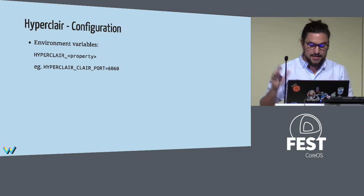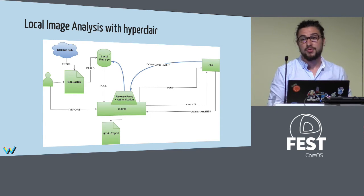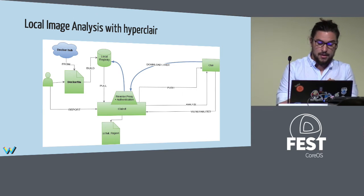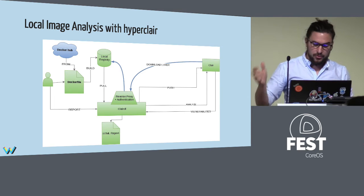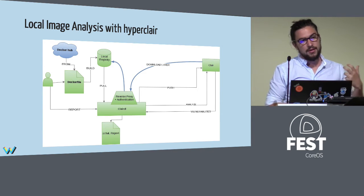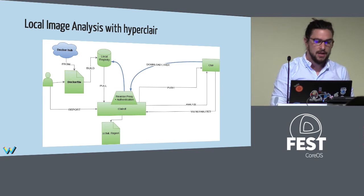How does it work? It's the same process: you take an image from Docker Hub, add something to it, put it in your local or external registry, and it also works with Docker Hub. When you ask for a report, HyperClair pops up a web server with an authentication system that acts as a reverse proxy. Then HyperClair asks Clair for the analysis. The download goes through the reverse proxy with authentication if needed, and the rest of the process is the same as in the CI pipeline.